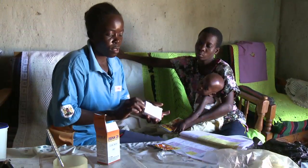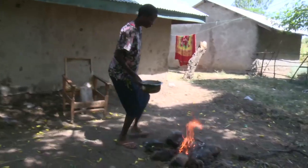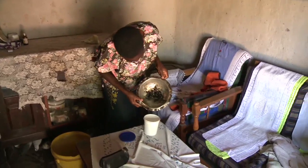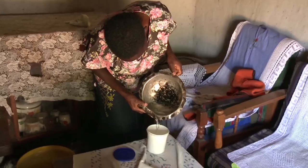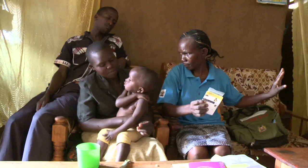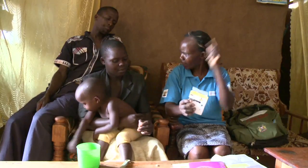On the ICCM, I also give them their supplies — the commodities they are using — because they are treating minor ailments like malaria which is not severe. They also refer children if they present with malnutrition, that's yellow on the MUAC strap. They also treat diarrhea with zinc and ORS. Those are the commodities I give them at the facility when they come.